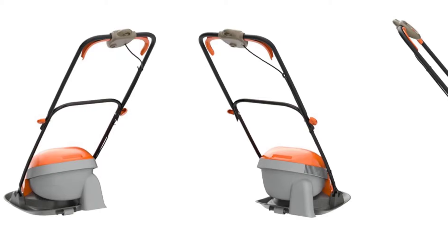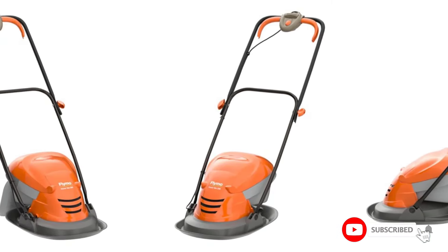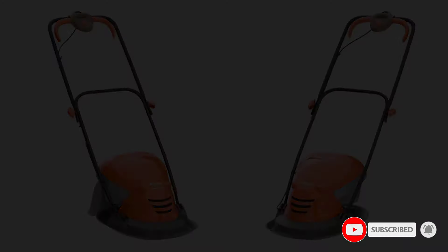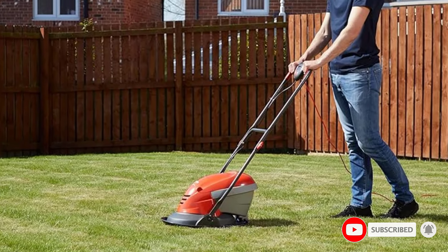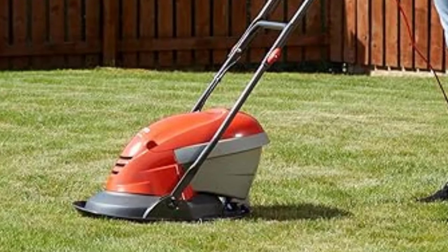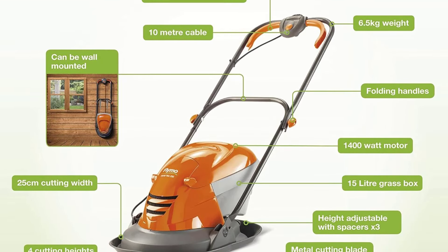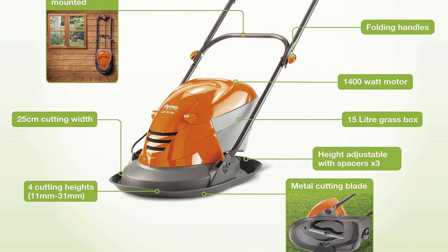We never had a problem changing the cutting height, although this isn't automatic and you have to use spacers to alter the blade height, which some users might find a bit of a hassle. The blade cut cleanly, the grass collection was efficient and the overall ergonomics were good. The machine can also fold flat and, because it's lightweight, it can be hung on the wall of a storage space.